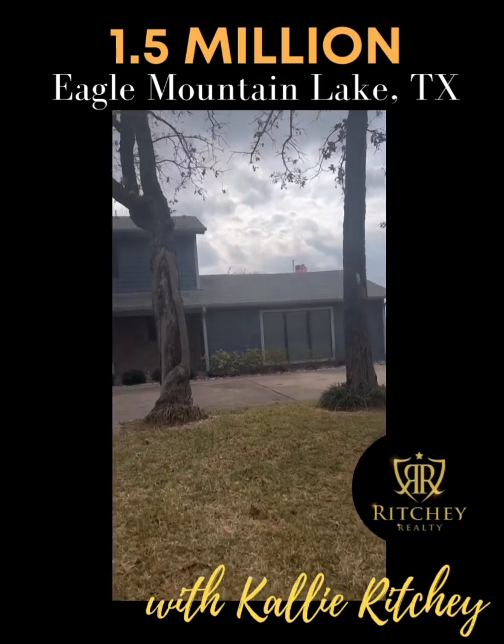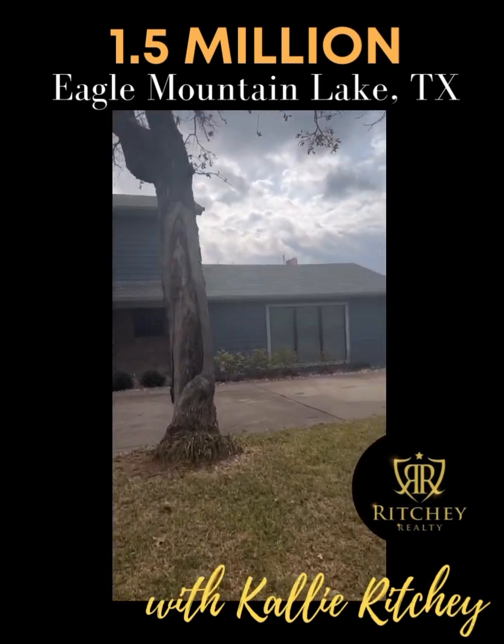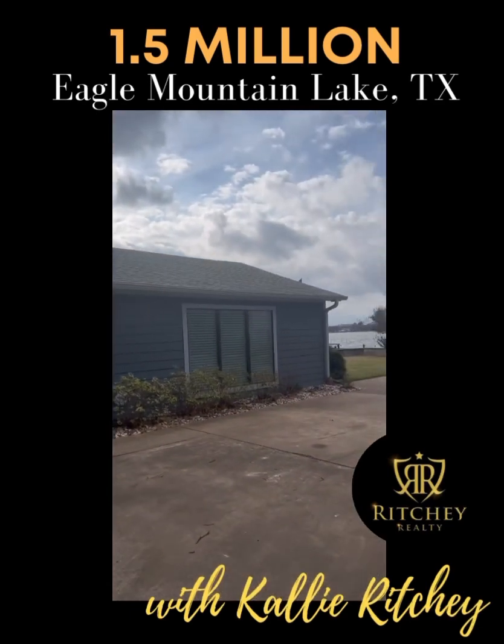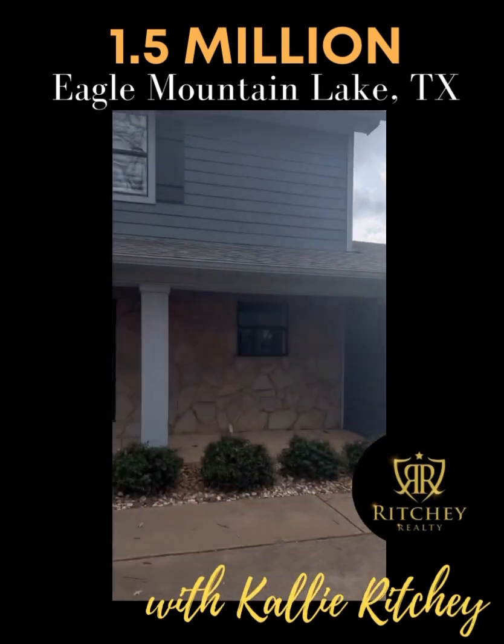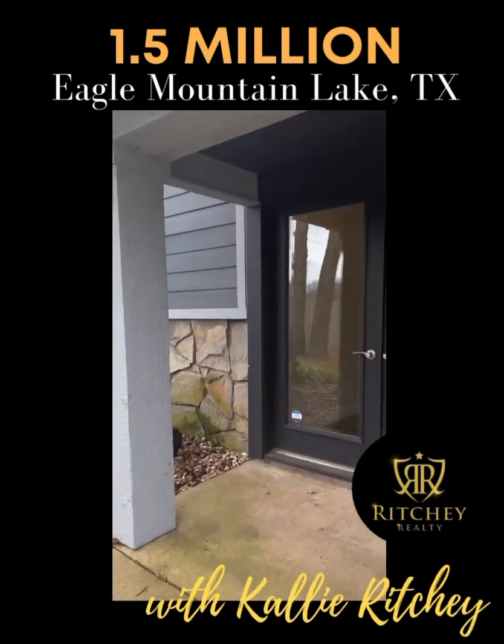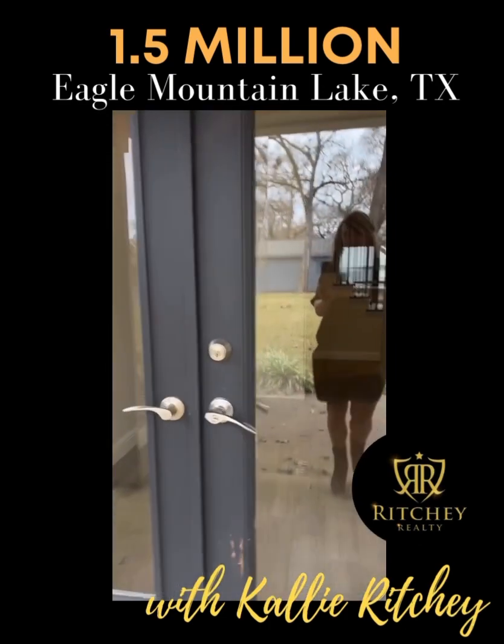Like I said, this house was built in 1948. What I'm showing you right now used to be the garage, and then they converted it into the rest of the home to add on the square footage. So let's walk on in.